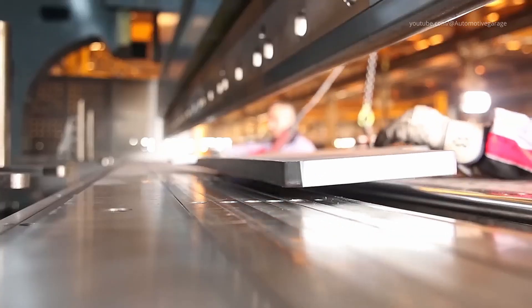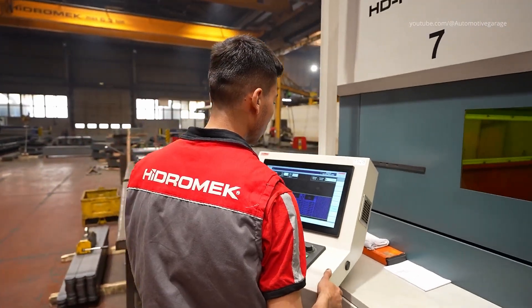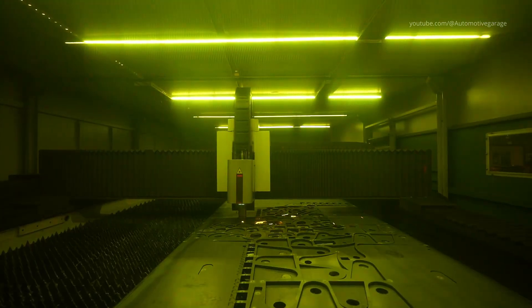Immediately after, robotic bending presses impart complex curves and folds, forming booms, loader frames, and heavy welded assemblies ready for welding.